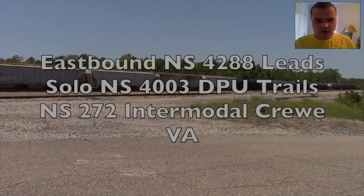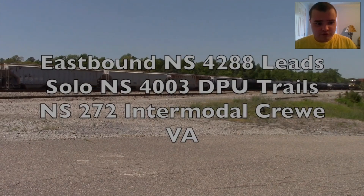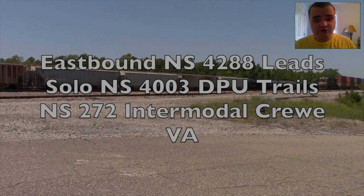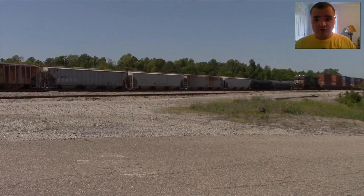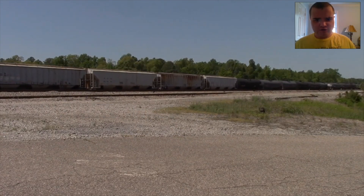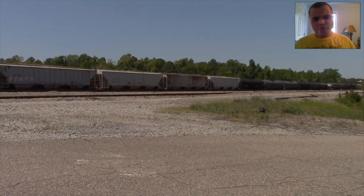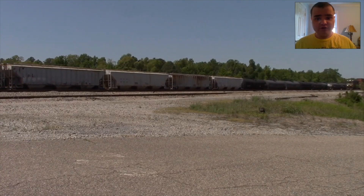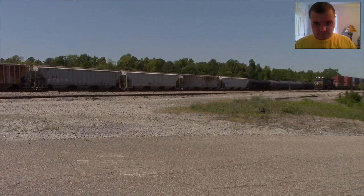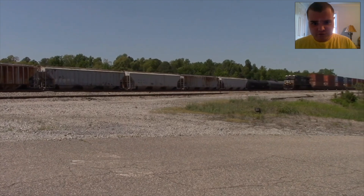Eastbound NS4288 lead solo, NS4003 DP trails NS272 Intermold at Crew VA. This is NS4003's second appearance — I caught it as a DP trailing in the middle of NS278 at Crew VA on April 28th. Now this is awesome.